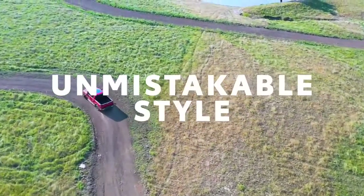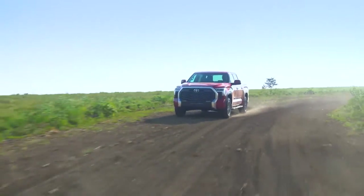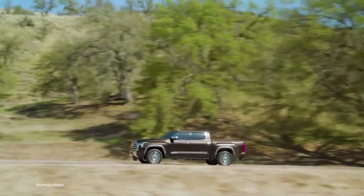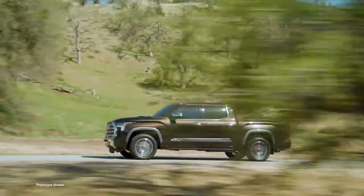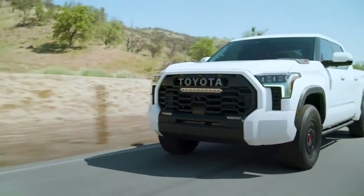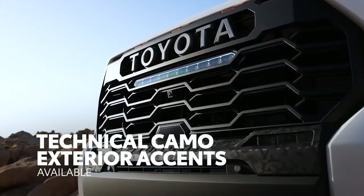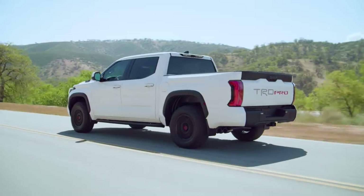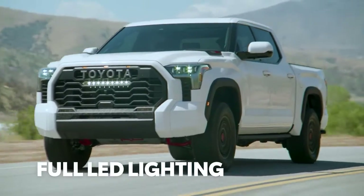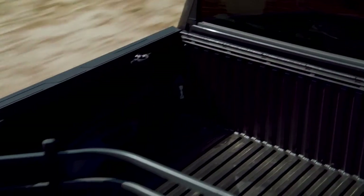With performance like Tundra's, you'd expect some serious design to match — and that's exactly what we have. Each of Tundra's grades sports a distinct look, including eye-catching technical camo accents on TRD Pro. The exterior is packed with great standard features throughout the lineup, like full LED lighting, as well as great available features like power running boards and a bed step.